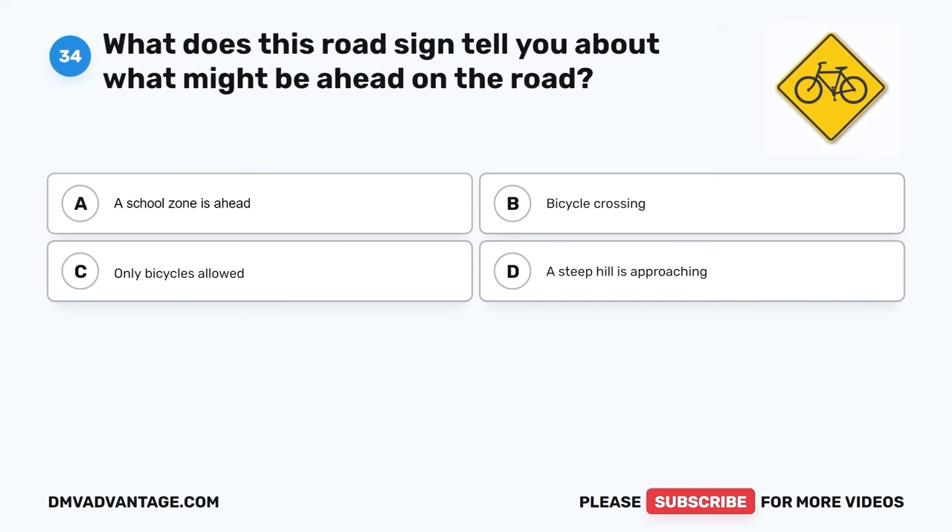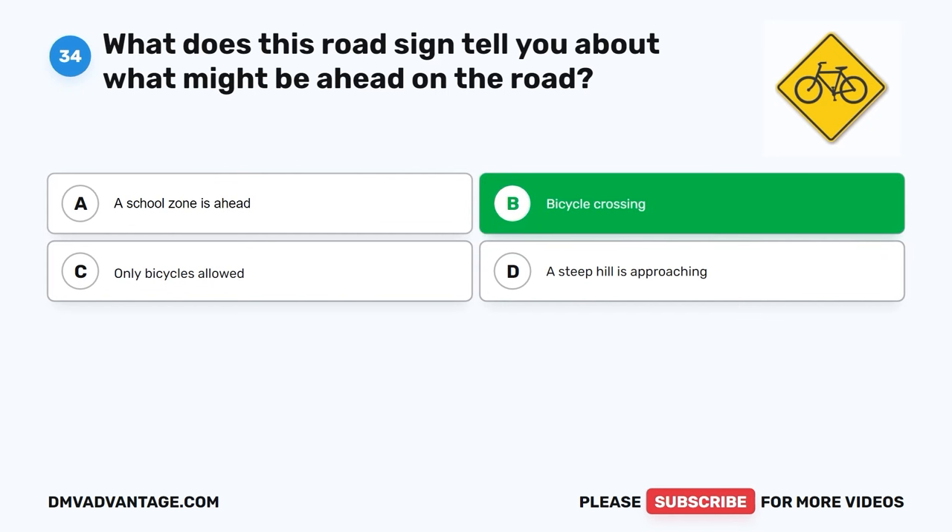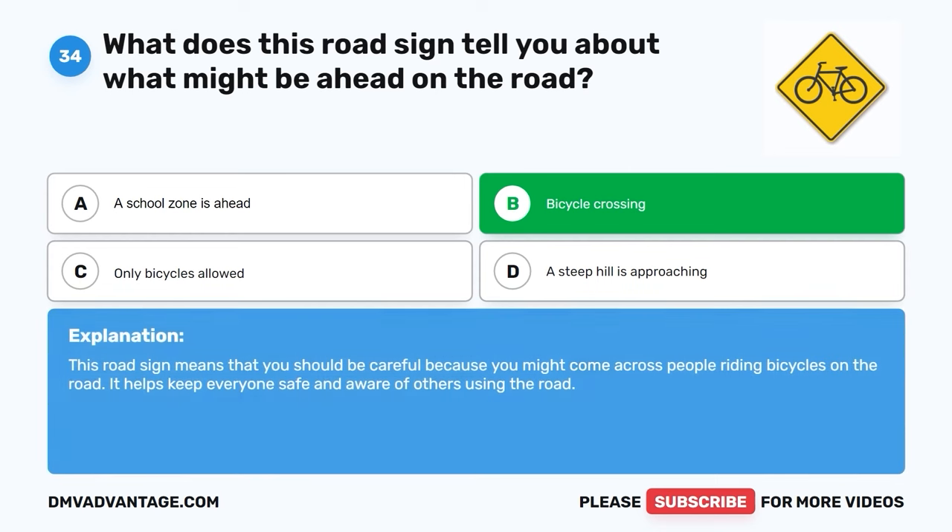Question thirty-four. What does this road sign tell you about what might be ahead on the road? A. A school zone is ahead. B. Bicycle crossing. C. Only bicycles allowed. D. A steep hill is approaching. The correct answer is B, bicycle crossing. This road sign means that you should be careful because you might come across people riding bicycles on the road. It helps keep everyone safe and aware of others using the road.